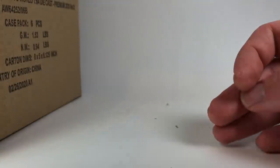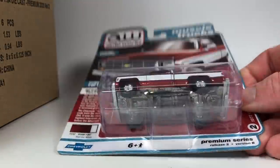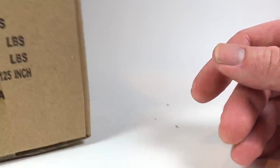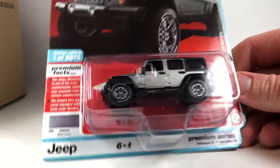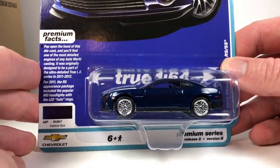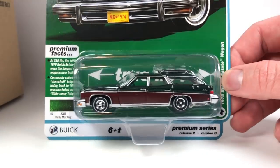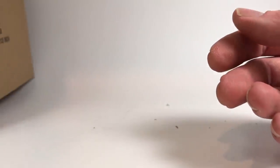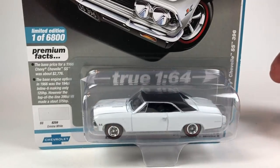Let's go through this last case quickly. Chevy truck, billet silver Jeep, Camaro looking good — and we've got the wagon and the Chevelle. No more chases in this one.